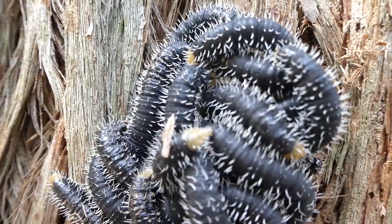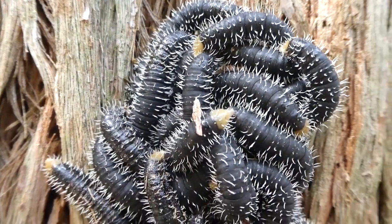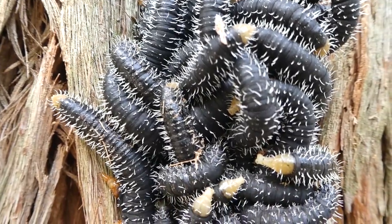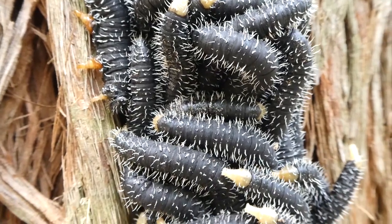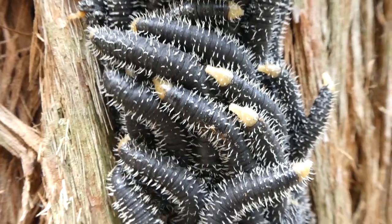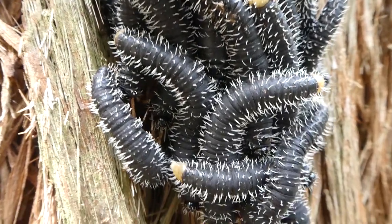The sawfly larvae are also called spitfires, because they can dribble a mustard-coloured, eucalyptus-smelling — and probably eucalyptus-tasting — thick liquid from their mouths to deter predators.